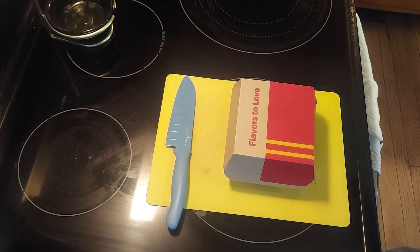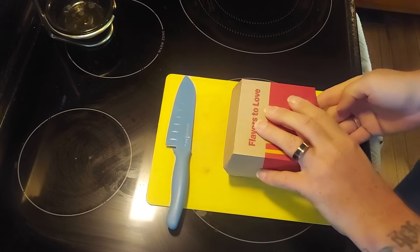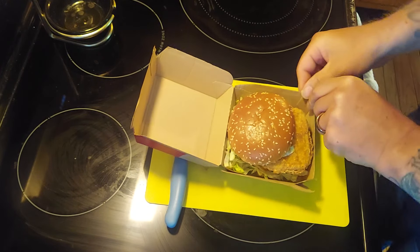They don't know what they're going to do with it full time yet — they'll see how it goes, see if it joins the menu or not. I have not opened this box, but I know McDonald's, so I'm sure this is going to look exactly like the picture when I open it. Yeah, probably not. Classy, McDonald's.